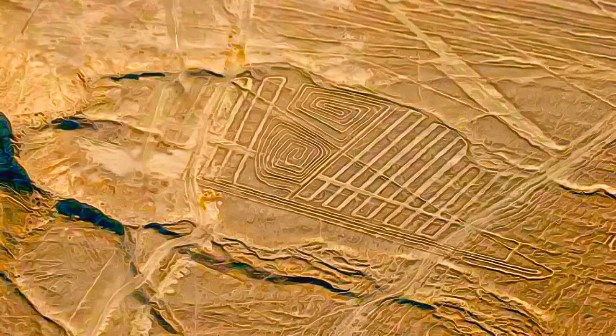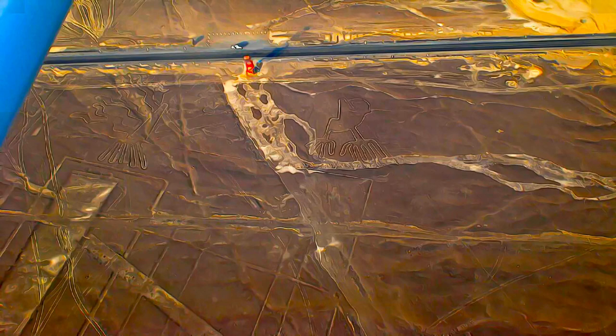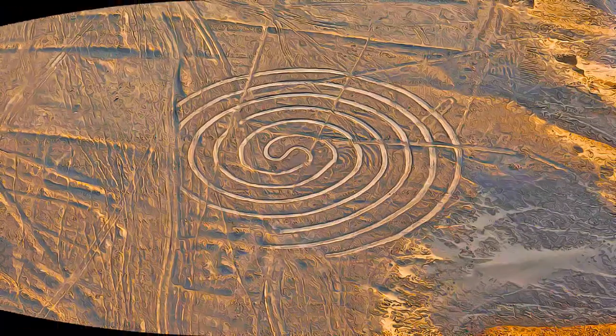are among archaeology's greatest enigmas, because of their quantity, nature, size and continuity. The geoglyphs depict living creatures, stylized plants and imaginary beings, as well as geometric figures several kilometers long. They are believed to have had ritual astronomical functions.